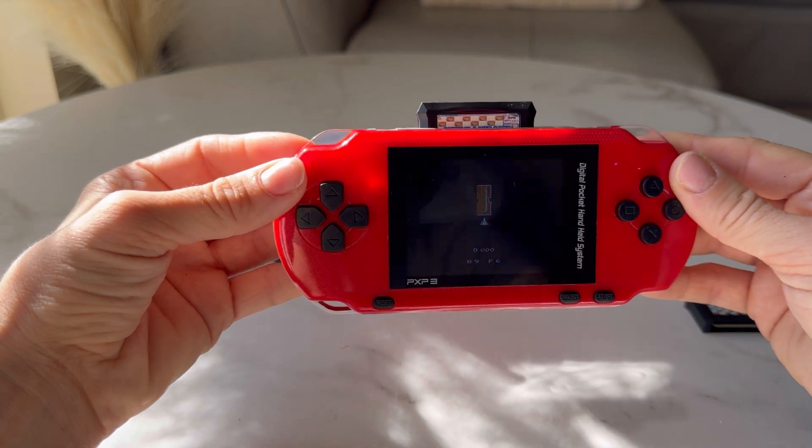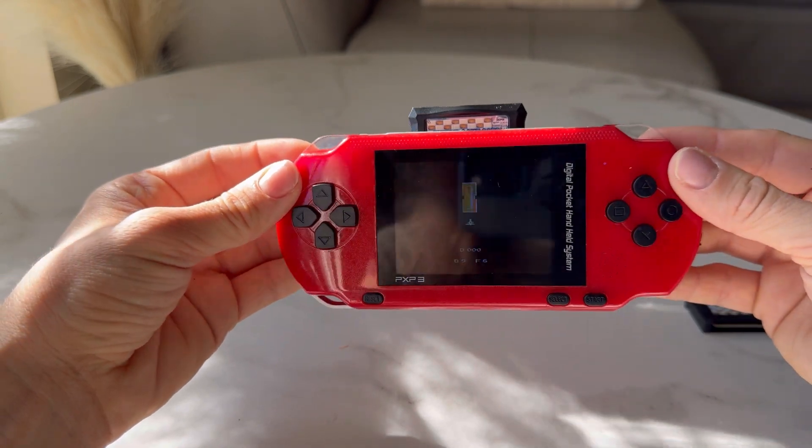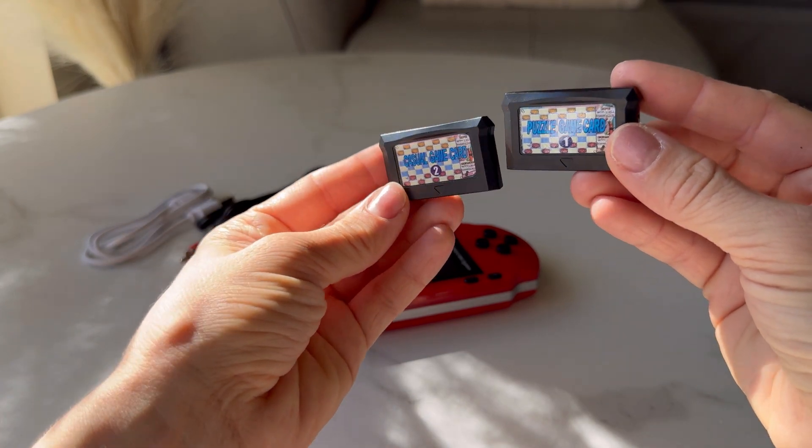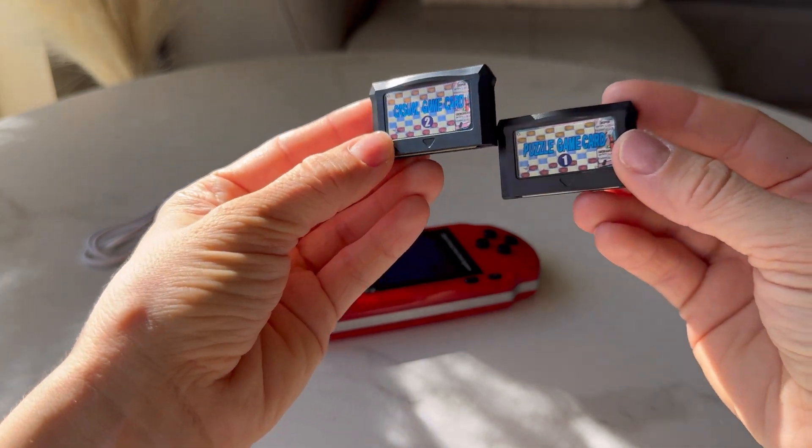Made with high-quality materials, it is durable and lightweight, making it easy to carry. Get ready to game anytime, anywhere with this handheld game console.